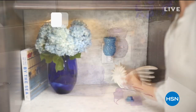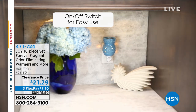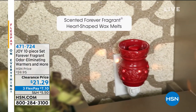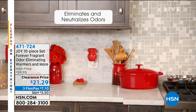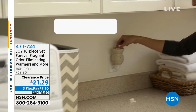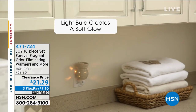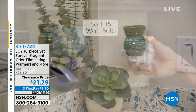So glad you're with us for another hour here at HSN. We are celebrating the inventions of the one and only Joy Mangano, who has brought us great ways to add fragrance into our home. This is her 10-piece set Forever Fragrant, odor-eliminating warmers and more. We're doing a clearance price today, over 50% off — probably more like 60% off — $21.29.